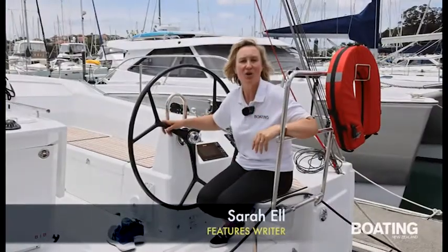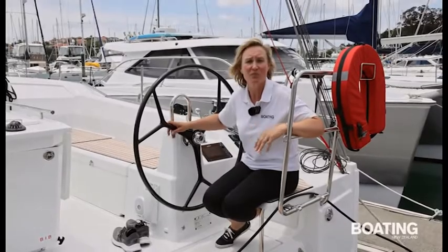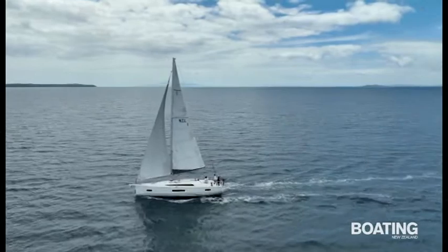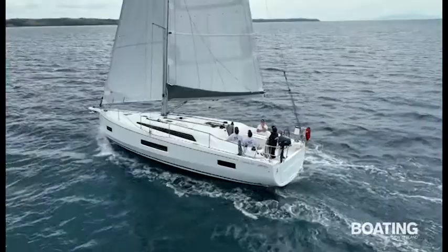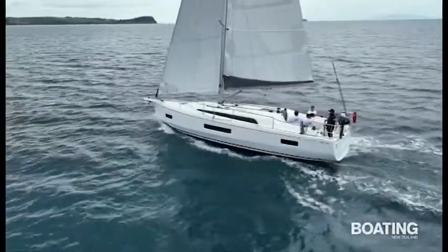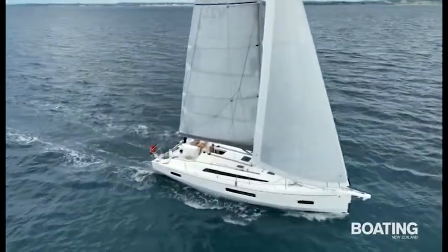We're here today at Gulf Harbour to check out this new Beneteau Oceanis 40.1. It's a first-line model, which means it has a slight performance edge, which is natural seeing as the owner is an ex-airline pilot. The Oceanis 40.1 was named 2021's Best Monohull Cruising Boat Under 50ft by Sail magazine, and was praised for its combination of cruising comforts and sailing performance.